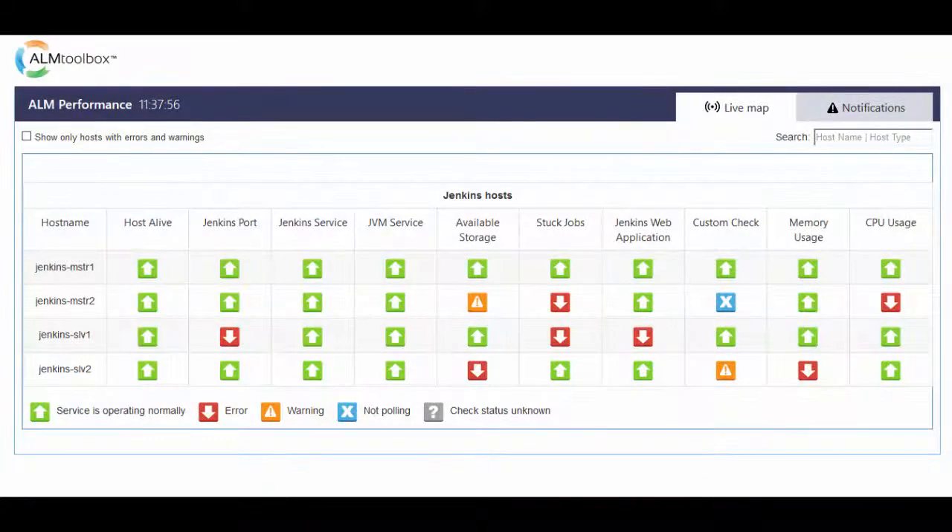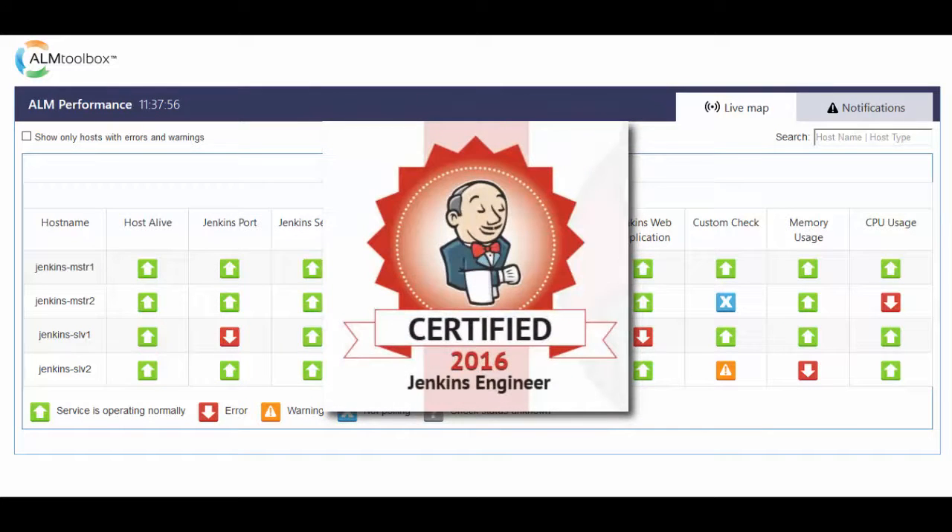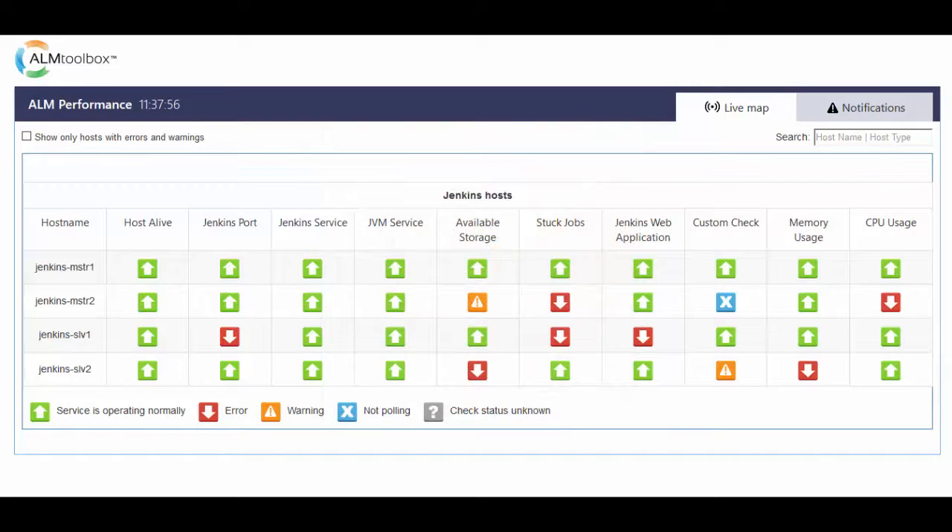ALM Performance is a Jenkins monitoring system built by Jenkins experts for the community of Jenkins users. It's a smart tool that already knows what you should be watching within your Jenkins machines and what the important metrics to follow up on are. This tool was built especially for Jenkins users and administrators, so you don't have to waste time learning how to monitor these tools or be a monitoring or ITSM expert.